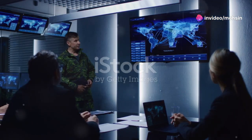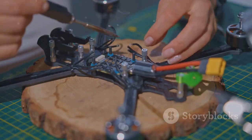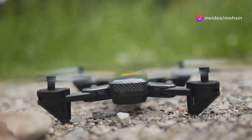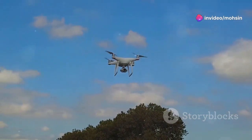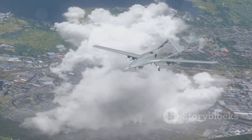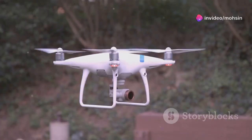These bird drones are engineering marvels, but why are they considered so dangerous? The answer in one word: stealth. Their ability to blend into the natural environment is their superpower. How often do you really pay close attention to a bird flying overhead? Probably not much — and that's exactly what makes these drones so effective for covert operations. They can operate in plain sight without raising suspicion; it's the ultimate camouflage.